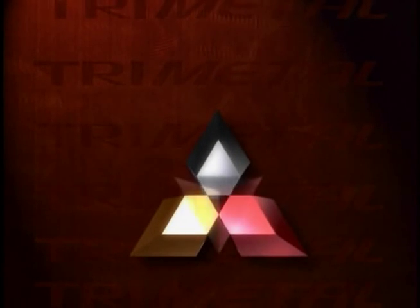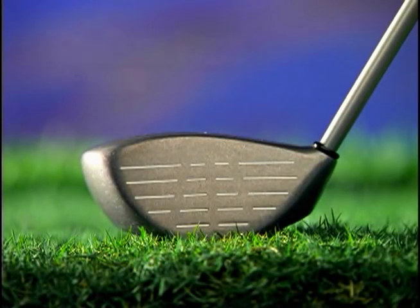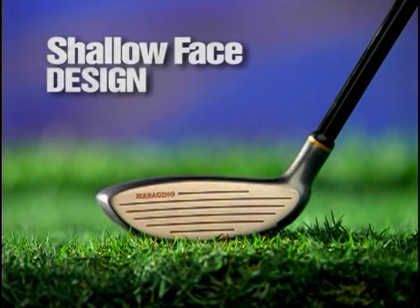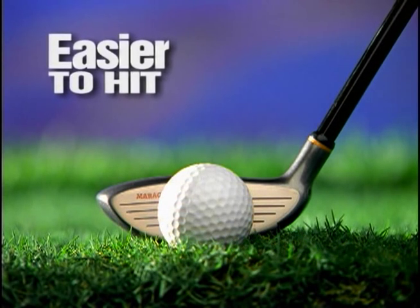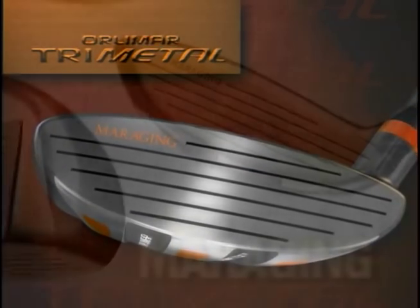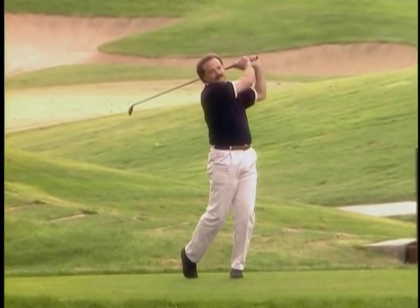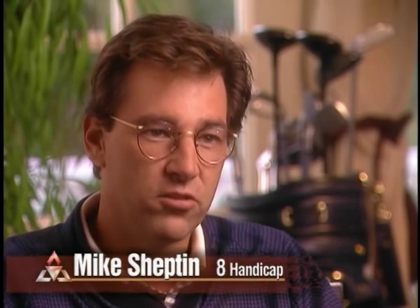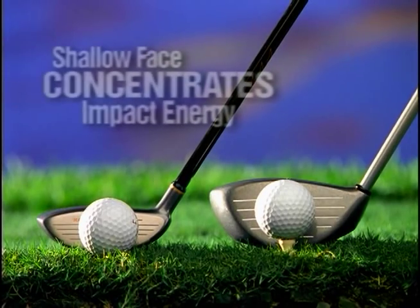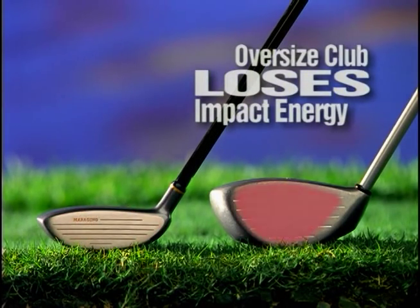With an exclusive breakthrough process, the Tri-Metal combines the best of three different metals, effectively making all other stainless and titanium woods obsolete. Unlike oversized heads, the Tri-Metal starts with a classic shallow face design that makes it much easier to hit. The secret to Tri-Metal's unmatched distance lies in the Alpha-Miraging metal face — Alpha-Miraging is 85% harder than pure titanium, causing the ball to explode off the face at impact. It sounded like a gunshot. The moment the ball takes off, you can just hear it — it comes off the face just like a rocket. The shallow face concentrates all impact energy directly behind the ball, unlike oversized heads which lose energy across a larger surface.